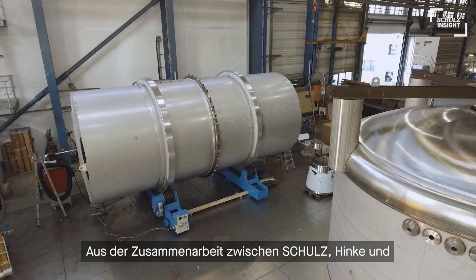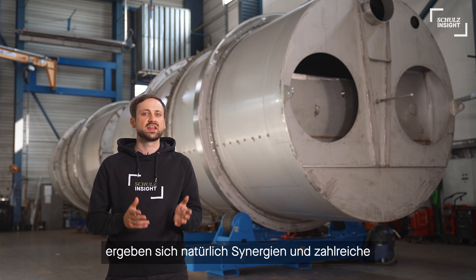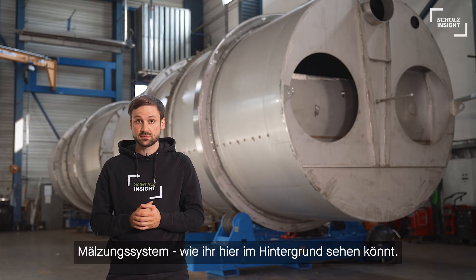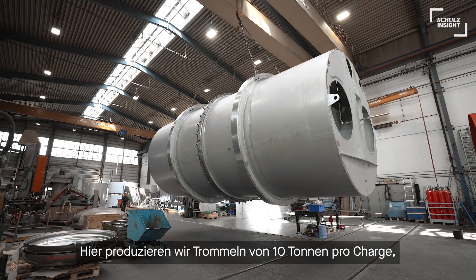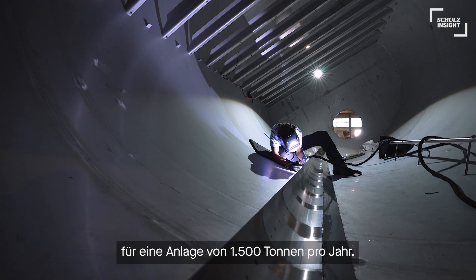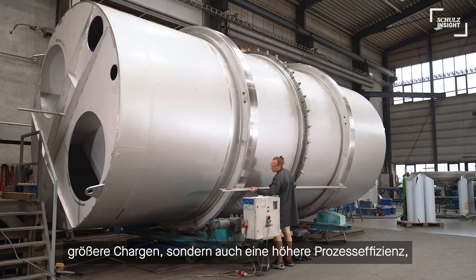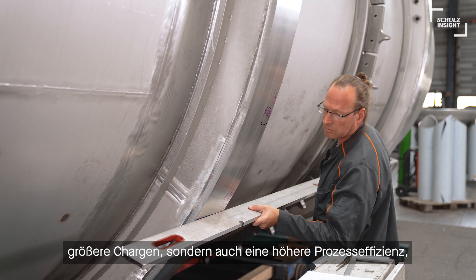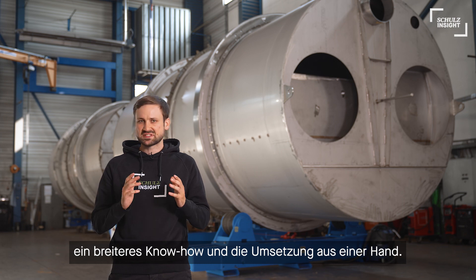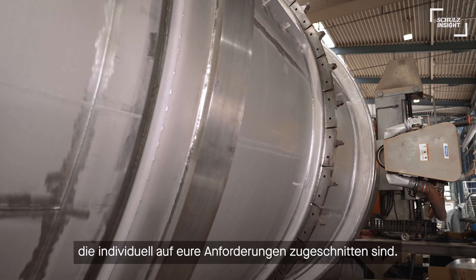The cooperation between Schulz, Hinke, and of course the other members of the Schulz brand family naturally results in synergies and numerous advantages for our customers. For example, in drum production for our malting system — as you can see here in the background — in this case we produce malting drums of 10 tons per batch for a plant of 1,500 tons per year. The synergies are not only created through larger containers for larger batches, but also significantly higher process efficiency, a broader range of expertise, and implementation from a single source. This enables us to offer innovative systems individually tailored to your customer requirements.